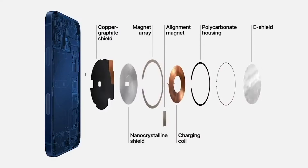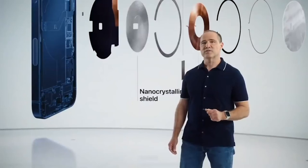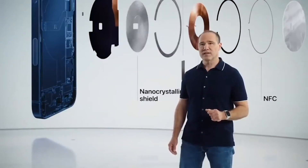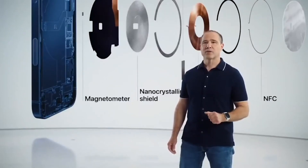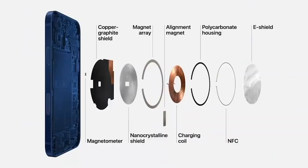We use a custom nanocrystalline shield to capture magnetic flux. We also added two new sensors: a single turn coil NFC and a sensitive magnetometer, which senses magnetic field strength and can instantly react to it. This enables iPhone 12 to recognize and provide a better experience for accessories.